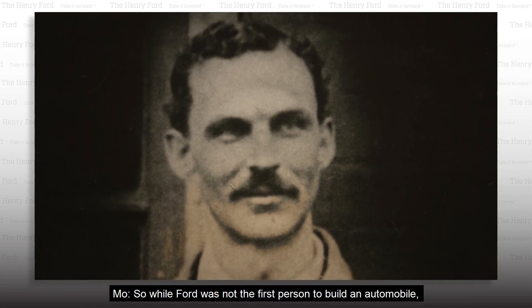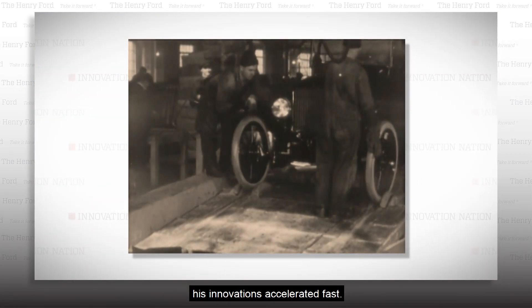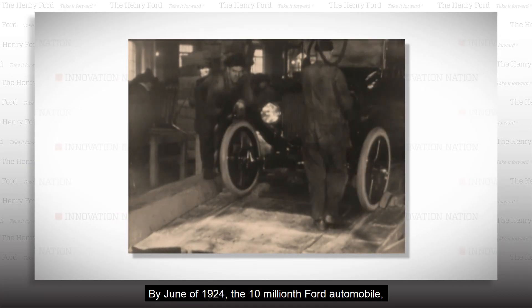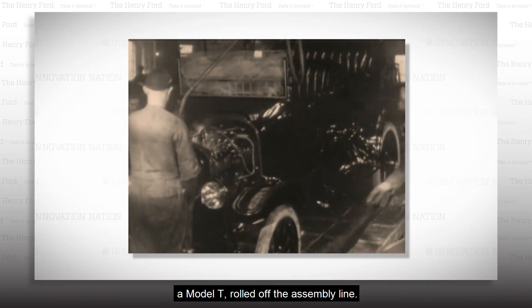While Ford was not the first person to build an automobile, his innovations accelerated fast. By June of 1924, the 10 millionth Ford automobile — a Model T — rolled off the assembly line.